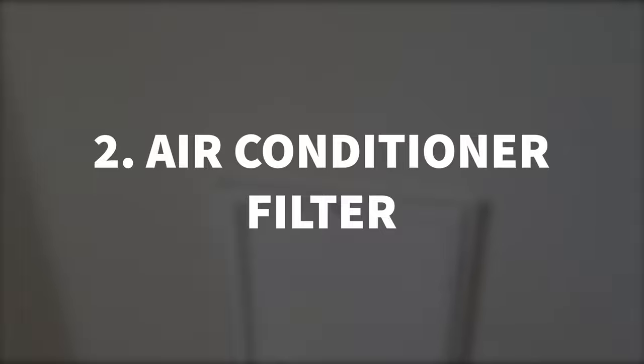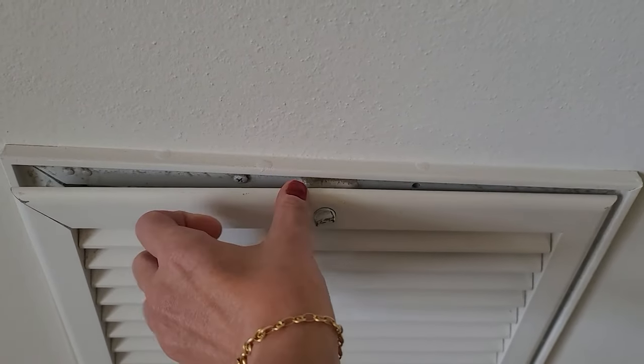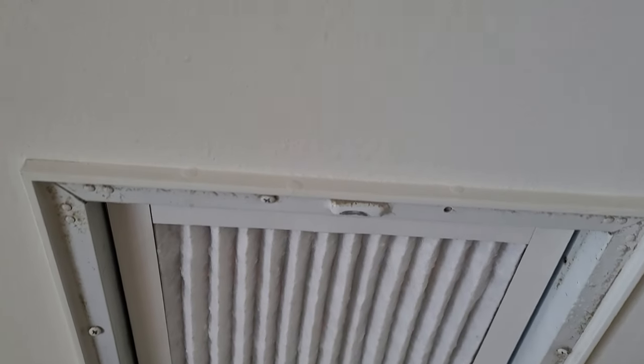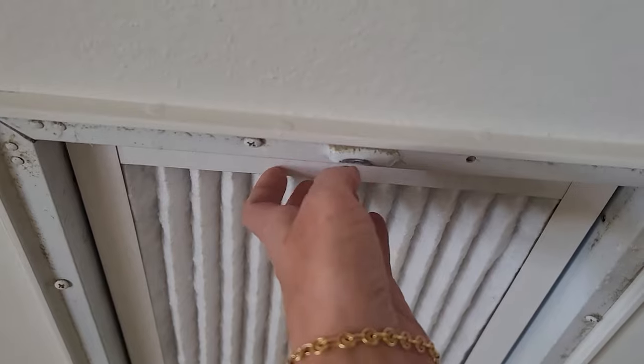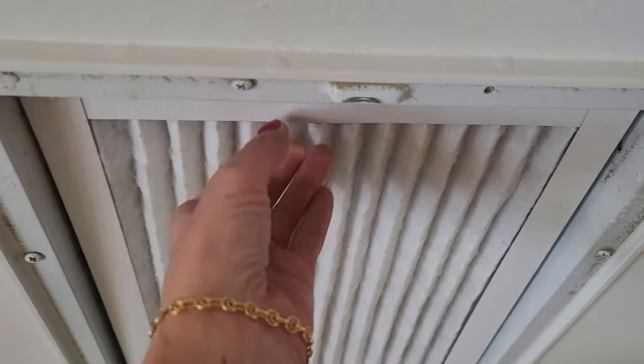It's easy to forget about the air filter, but what you're going to want to do is change the air filter every two to three months out of the year. Take that out and put a new air filter in. It's easy to forget about it because it's not something that you typically would think about, but keep it top of mind.